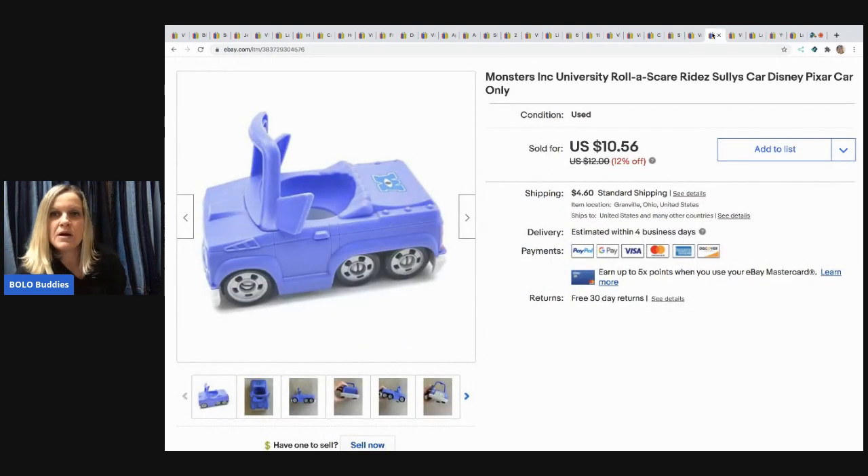The next item I sold is this Monsters Inc. University Roll-A-Scare Ridey's Sully's car. Sully is missing — it's basically just a replacement car. I wasn't sure about this one, but I figured it would take me two seconds to list. It sold pretty quickly for $10.56 and the buyer paid shipping.